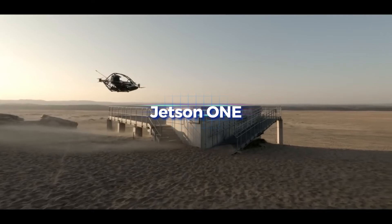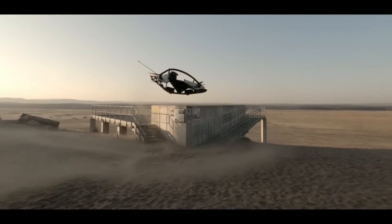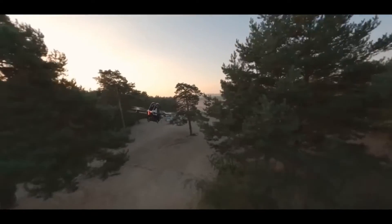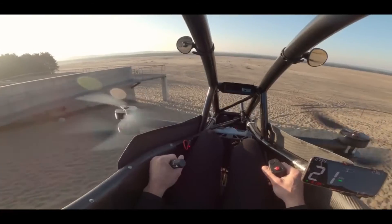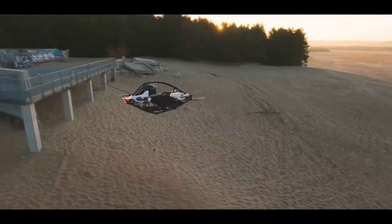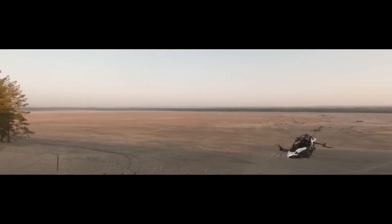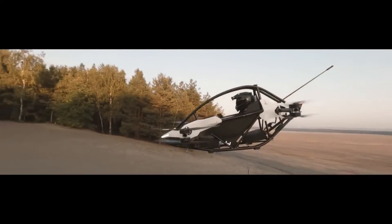The Jetson One is an incredible electric vertical takeoff and landing plane — a DIY hover bike that can be flown in the United States even without a pilot's license. Its eight powerful electric motors and propellers allow it to reach speeds of up to 63 miles per hour and altitudes of up to 10 feet, all while maintaining a lightweight and aesthetically pleasing appearance.